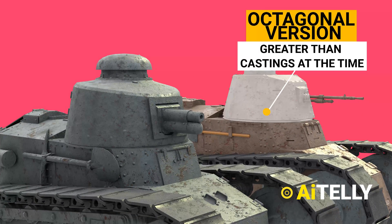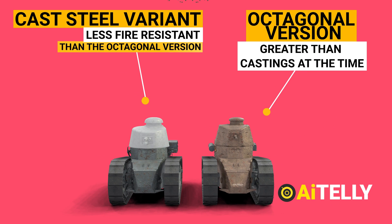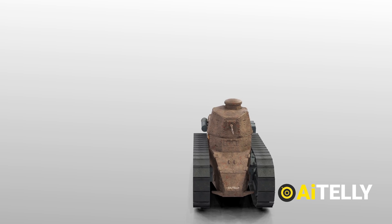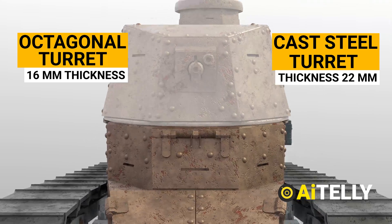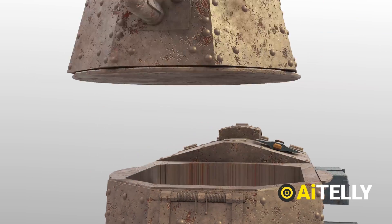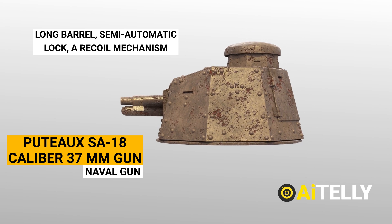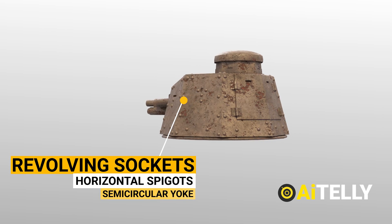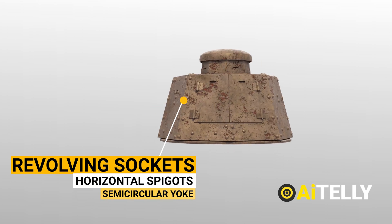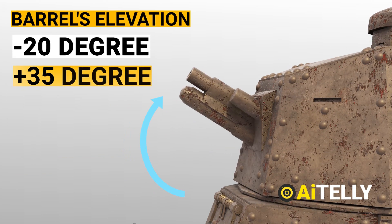The octagonal turret was more resistant to fire than the cast steel version because the quality of rolled plates was much higher than castings at the time. The octagonal turret was constructed from 16mm thick boards, whereas the cast steel turret's armor thickness was 22mm. The Puteaux SA 18 gun, with a caliber of 37mm, was based on a naval gun and possessed a telescopic sight, a semi-automatic recoil mechanism, and was positioned in a semicircular yoke on horizontal spigots in the turret.